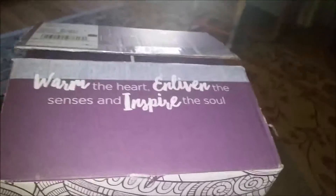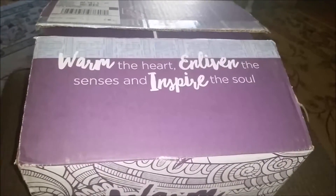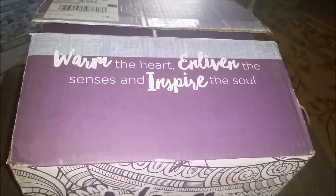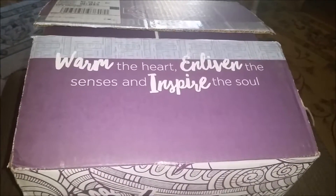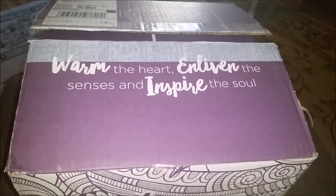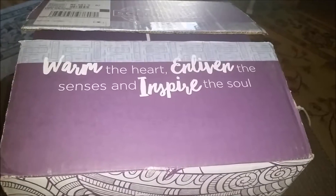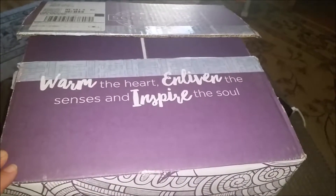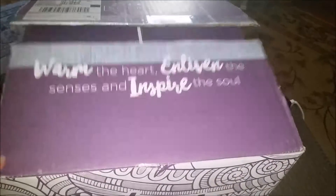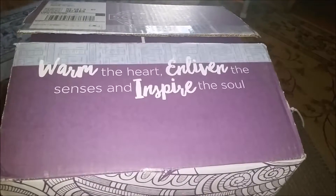I took advantage of their $49 joining kit this month. It was just a small kit that you get for $49. It's plenty to get started, but I just wanted to show it to you. I've already opened it because I've had to have one of the things out, but let's go.